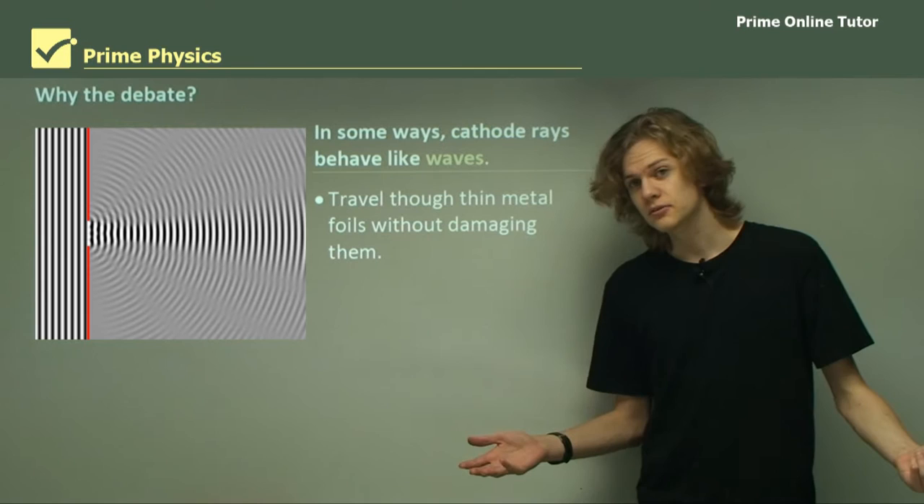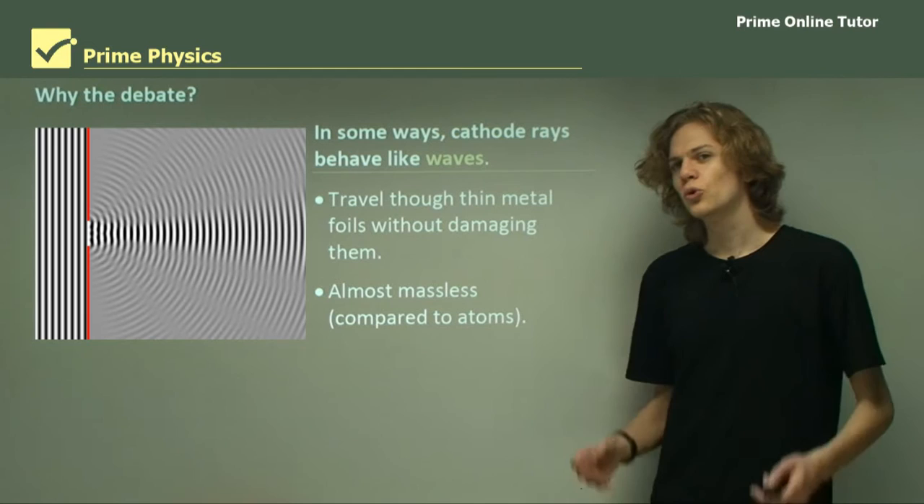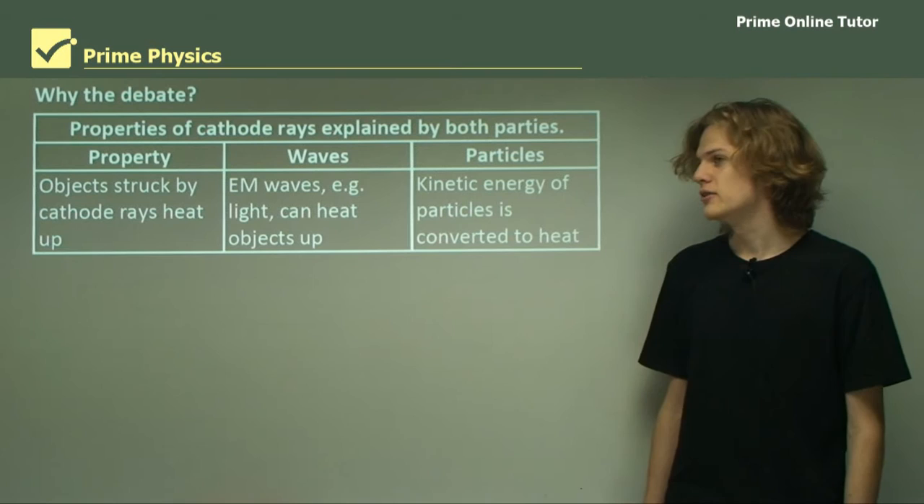On the other hand, in some ways the cathode rays behave like waves. They travelled through thin metal foils without damaging or interacting with them. And they were almost massless, at least compared to atoms, the only other form of matter known. And so this caused great confusion among the scientific community.